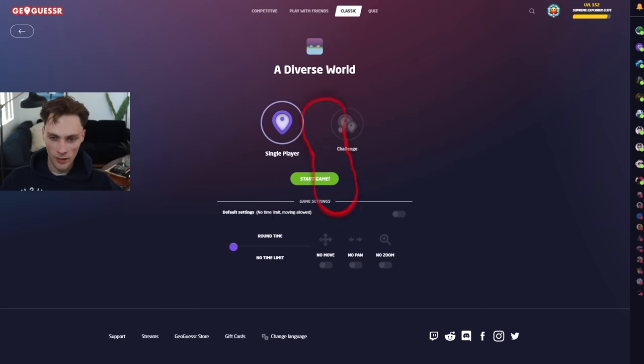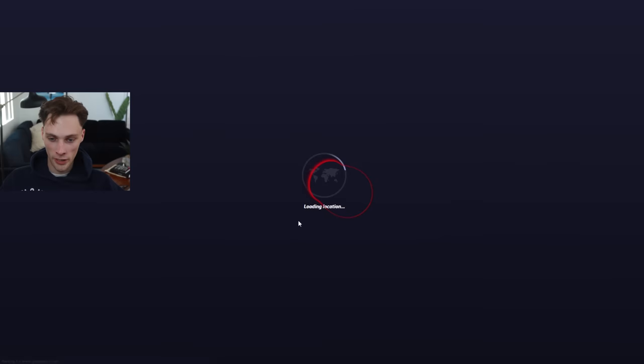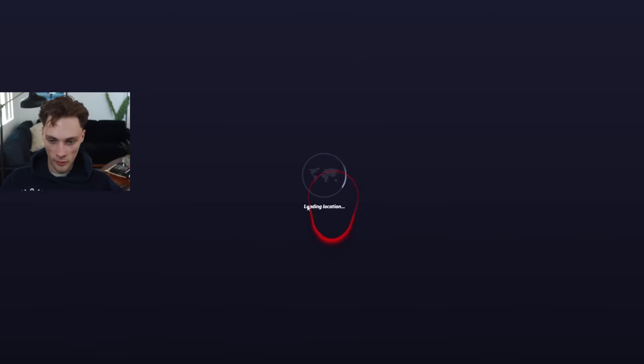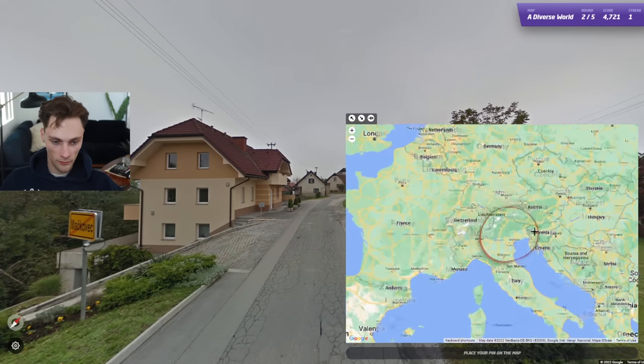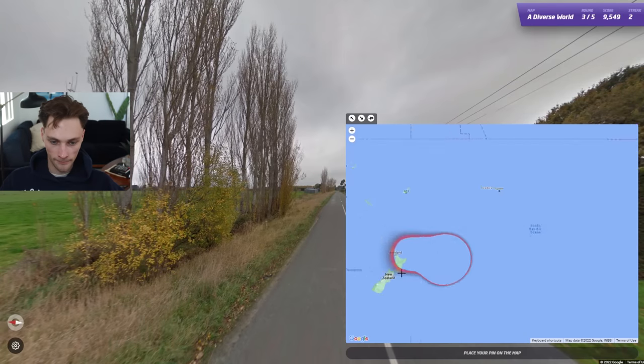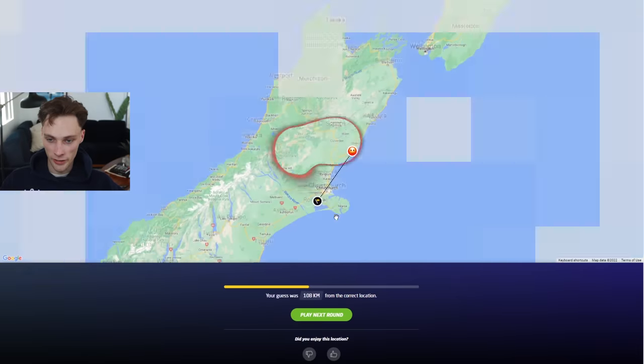I bought an eye tracker that tracks every single thing I look at while I'm playing GeoGuessr. I'm going to do a couple of no-moving games, then some speed runs, and top the video off with some 0.1 second games. Let's start off with some speed runs so you can watch how I speed run games and see what I'm looking at — it might be helpful to see where my eyes go and what I use to make educated guesses.